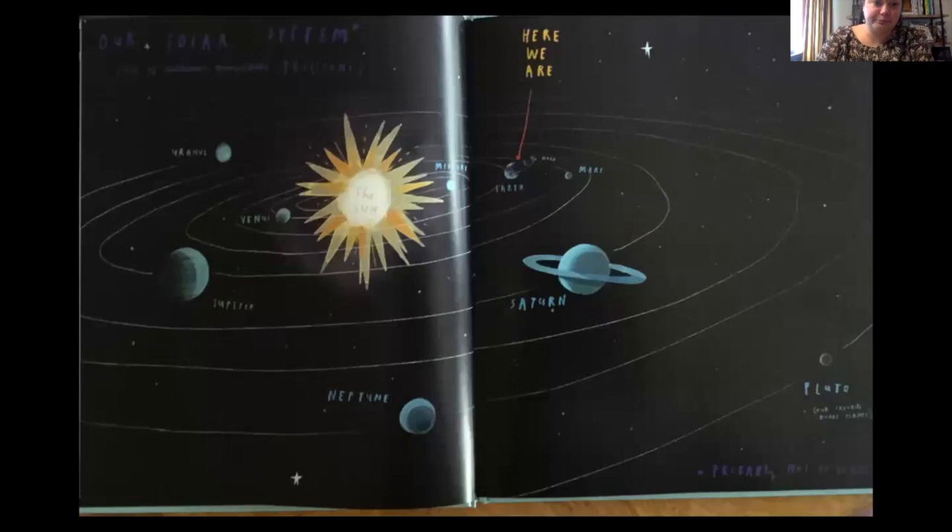Our solar system — the sun, here we are. If you look in the bottom corner, it says 'probably not to scale,' meaning this drawing isn't exactly the size or how far everything is away from us. He also put Pluto in there as his favorite dwarf planet.